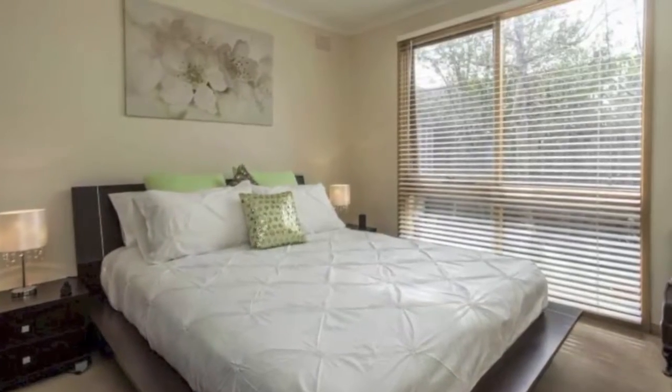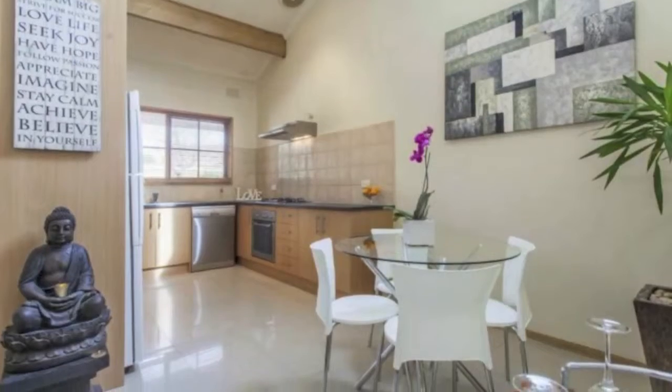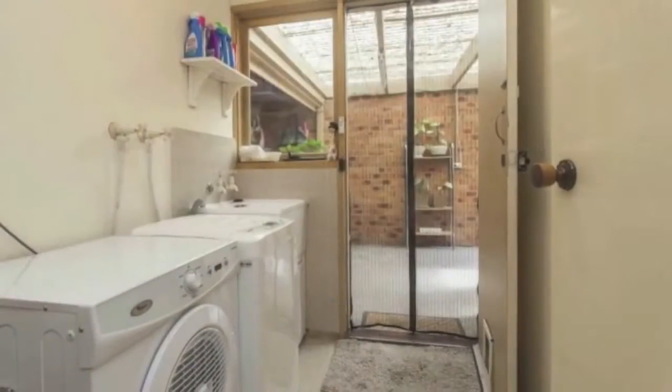Open plan kitchen with plenty of cupboard space and stainless steel appliances, new dishwasher, dining and lounge room with cathedral ceilings.